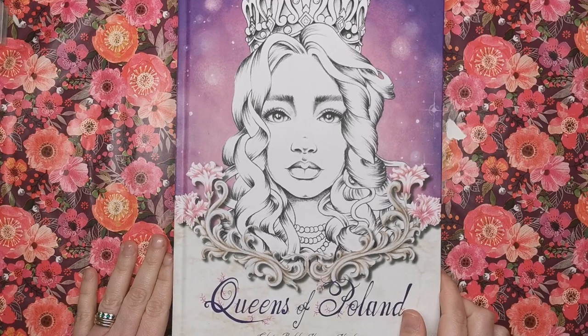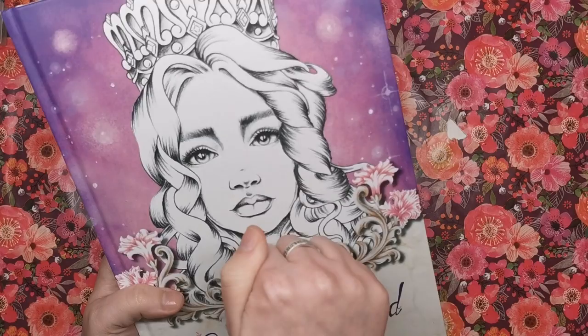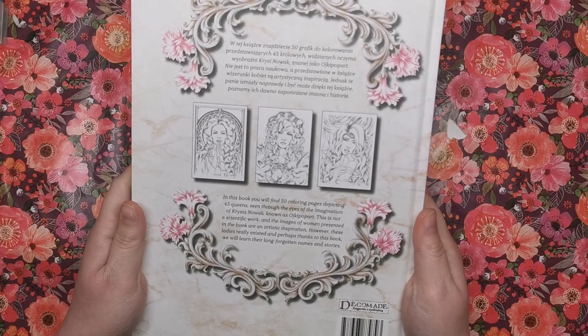Now obviously in the previous book it was all about the Slavic beauties. Now we've got the Polish Queens. The book itself is hardback — there's the knock test — and on the back you can see three of the illustrations from inside, and it's telling you that you've got 50 colouring pages depicting 45 queens.